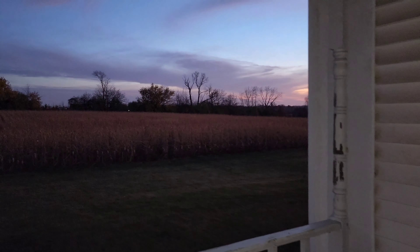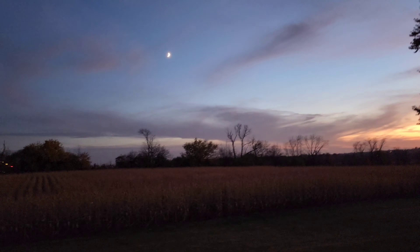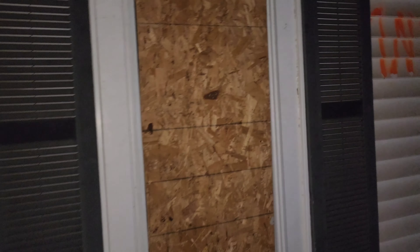Anyway, this is a basement, first floor, second floor, and an attic. It's a fairly large property. Not sure what happened here. It is old. It's boarded up with boards and they're also using doors for some of this stuff.